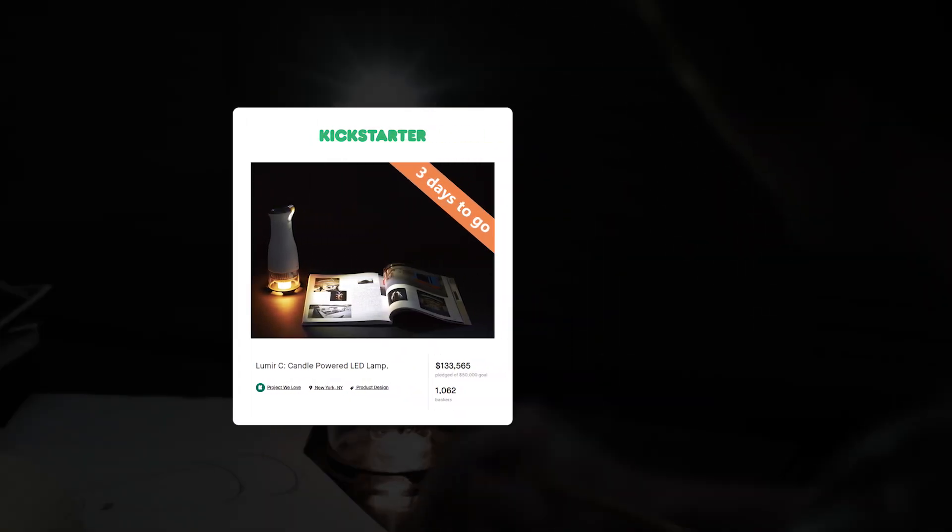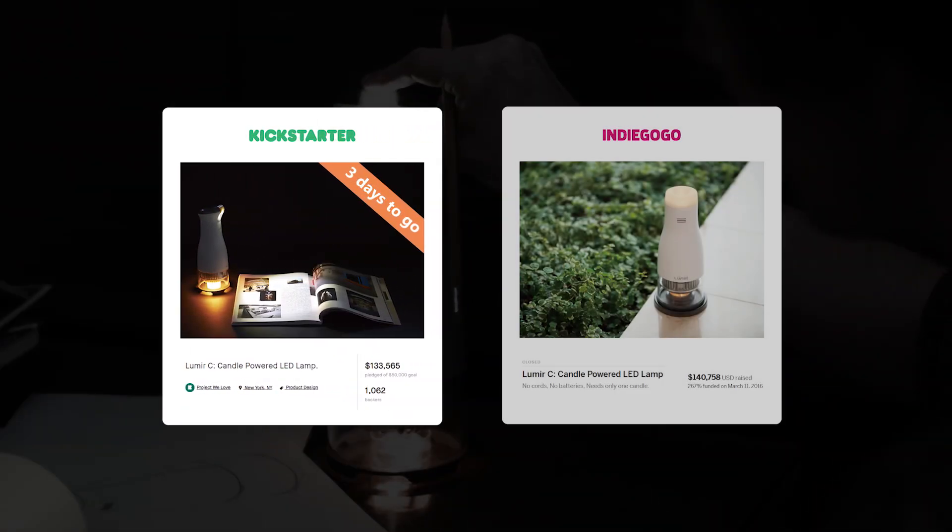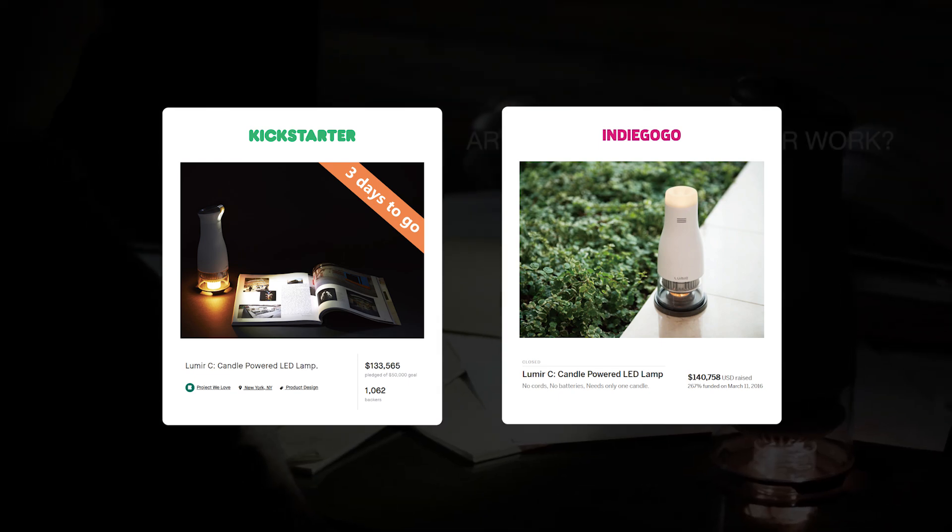After we launched our candle-powered lamp back in 2016, we strived to develop a more practical and efficient lamp. Now, Lumere is reaching out to various regions for those who need light, so that they can make their day longer.